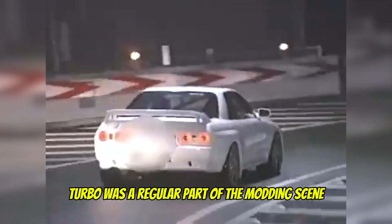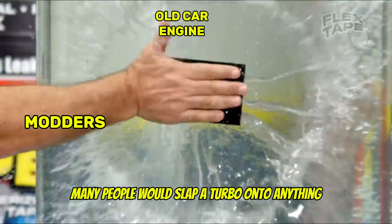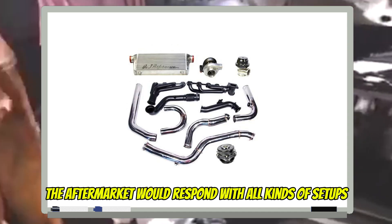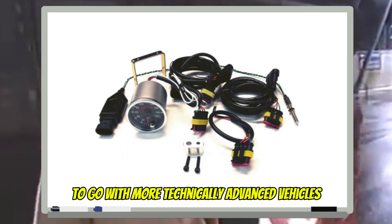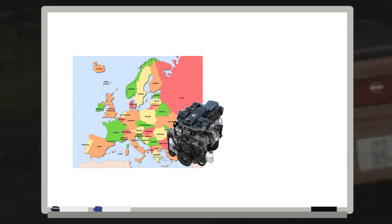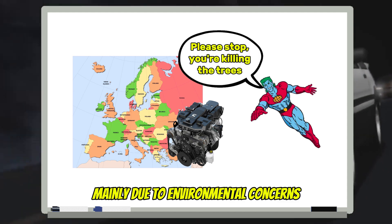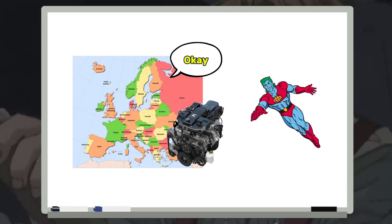Once the 90s came around, turbo was a regular part of the modding scene. Many people would slap a turbo onto anything and everything with an engine. The aftermarket responded with all kinds of setups — injectors and computerized devices to go with more technically advanced vehicles. Europe tried to capitalize with the turbo diesel engine, but this didn't last long, mainly due to environmental concerns.